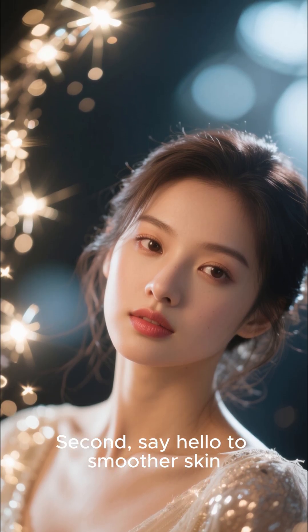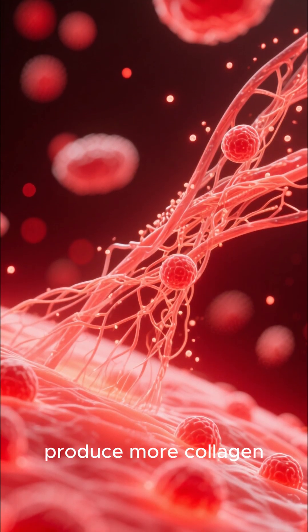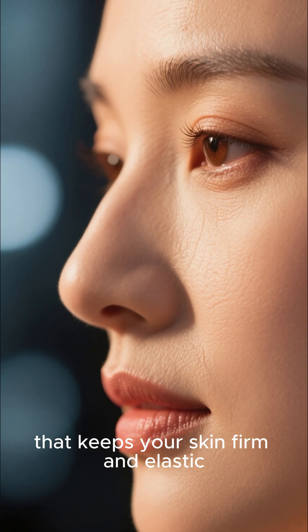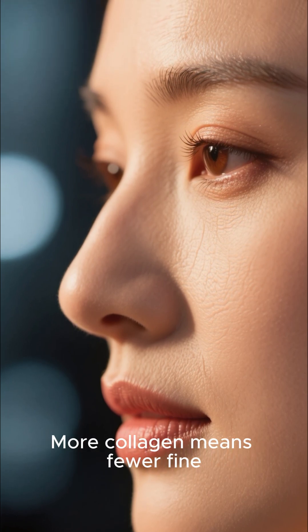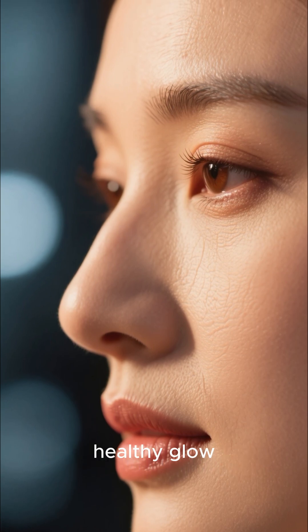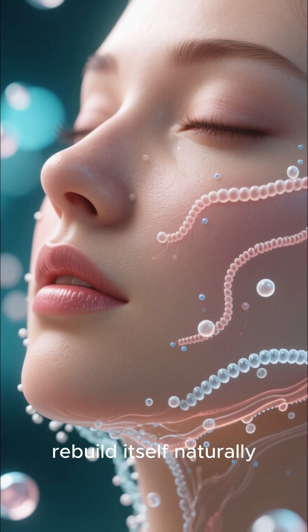Second, say hello to smoother skin. This amazing light encourages your body to produce more collagen — the protein that keeps your skin firm and elastic. More collagen means fewer fine lines and wrinkles, giving you that youthful, healthy glow. It's like an inside-out facial that helps your skin rebuild itself naturally.